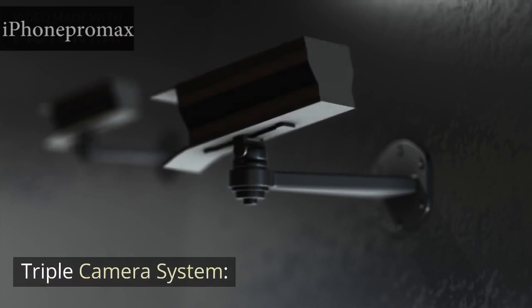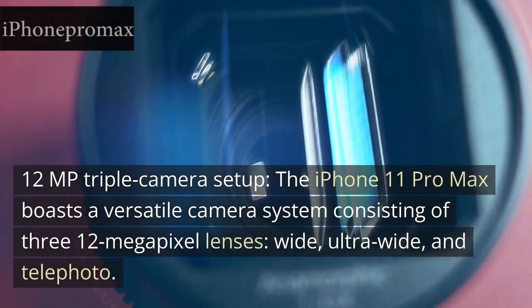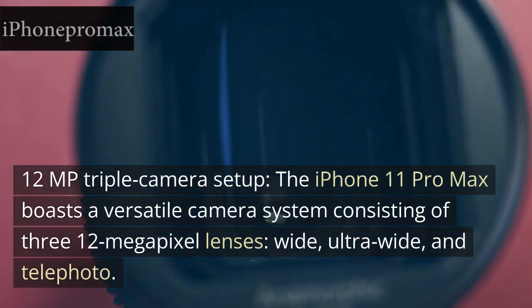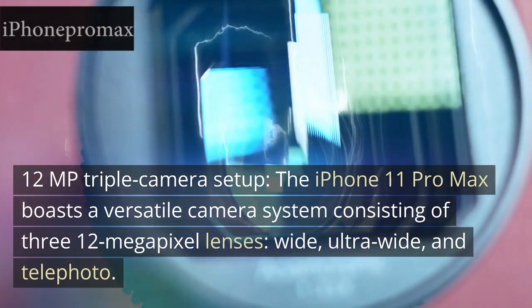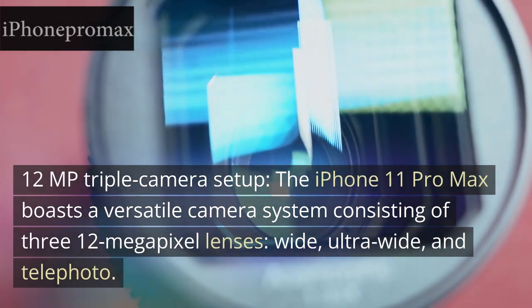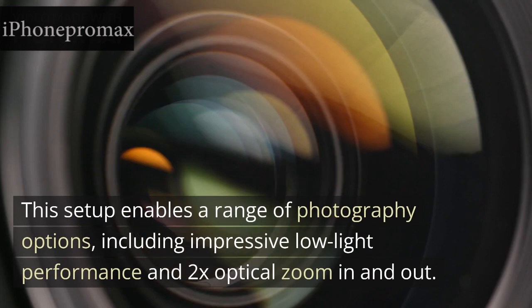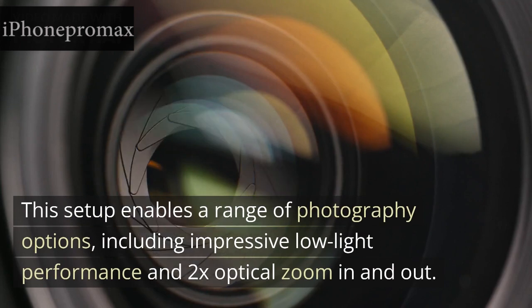Triple Camera System: 12-megapixel triple camera setup. The iPhone 11 Pro Max boasts a versatile camera system consisting of three 12-megapixel lenses — wide, ultra-wide, and telephoto. This setup enables a range of photography options, including impressive low-light performance and 2x optical zoom in and out.